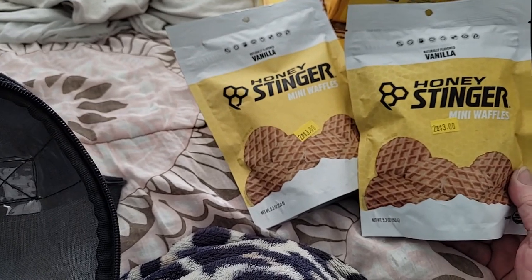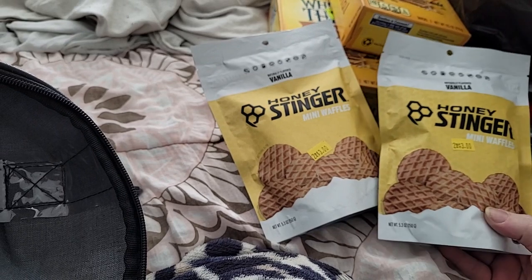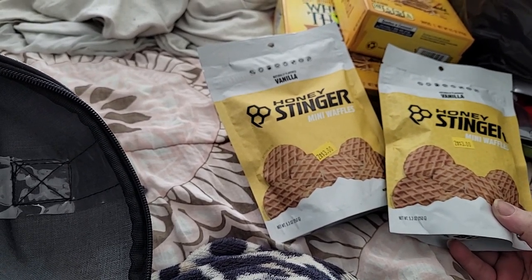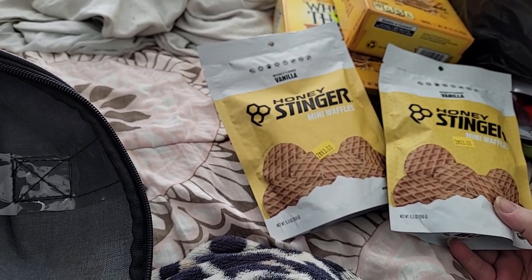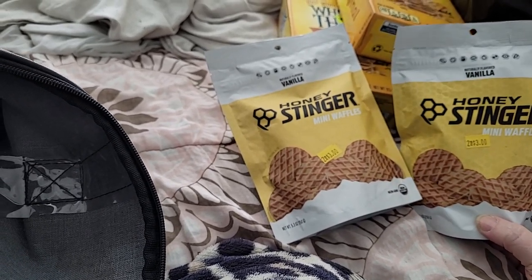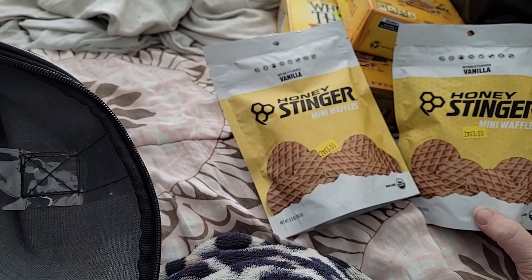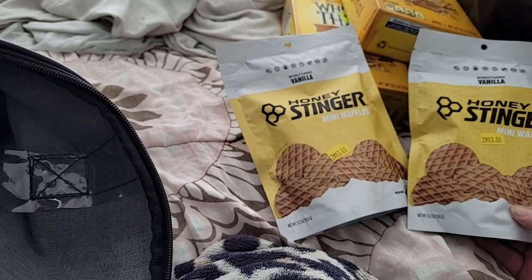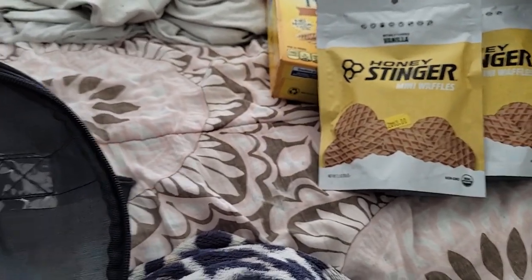These are in Mylar, so that's really nice. They were two for $3 — Honey Stinger mini waffles. They look really good. I think I've tried a bigger version from the Second Chance store, but I can't get there anymore. These are vanilla-flavored mini Honey Stinger waffles. They're in Mylar, so they should last quite a while, especially with all that honey on them.